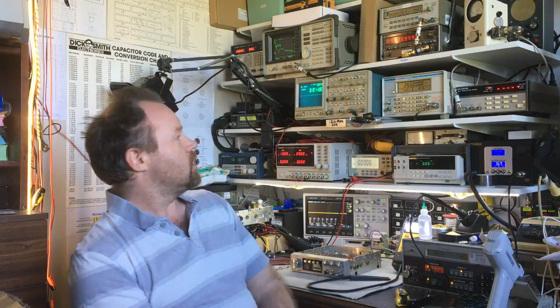So this is me, this is my gear, and I'd like to add to it. I'd like to replace that scope with one of your high-end Agilent Keysights — HP — Keysight, isn't it?